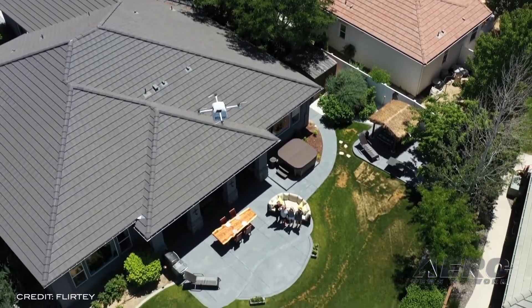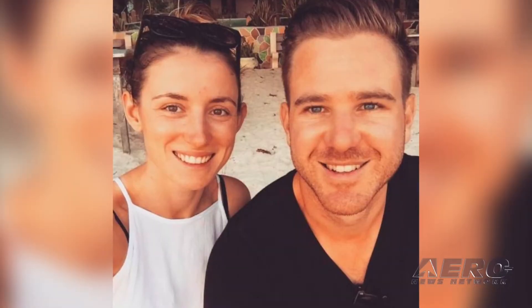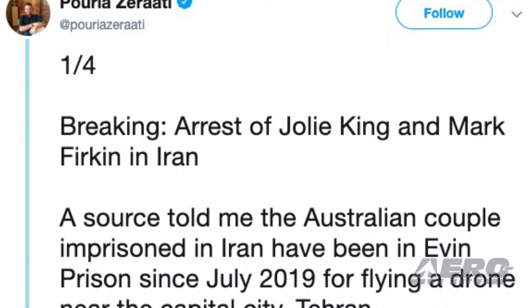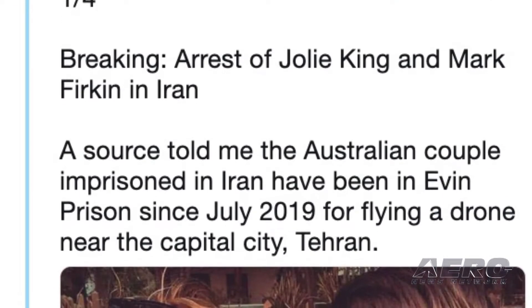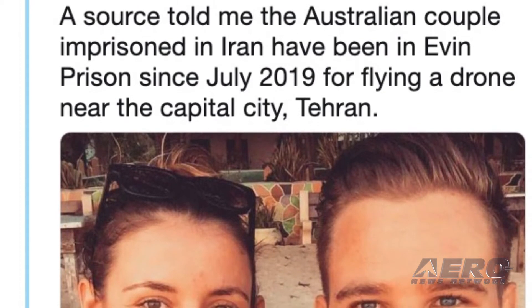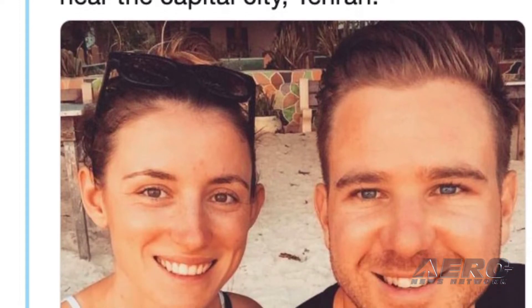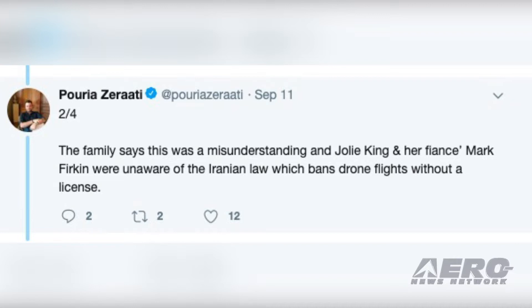FLIRTY's system is designed to safely get packages to customers with a delivery goal of less than 10 minutes. Aero News Network is monitoring social media reports stating two people have been imprisoned by the Iranian government for flying a drone. A source reported that the Australian couple, Jolie King and Mark Firkin, have been in Evin prison since July 2019 for flying a drone near the capital city, Tehran. The family says this was a misunderstanding, as the couple were unaware of the Iranian law which bans drone flights without a license.